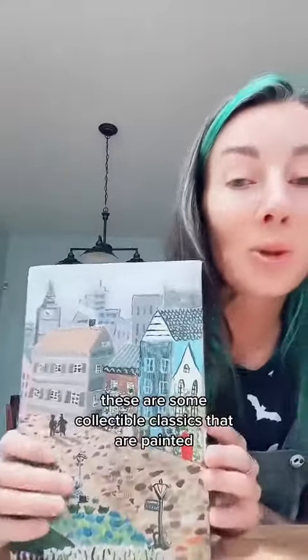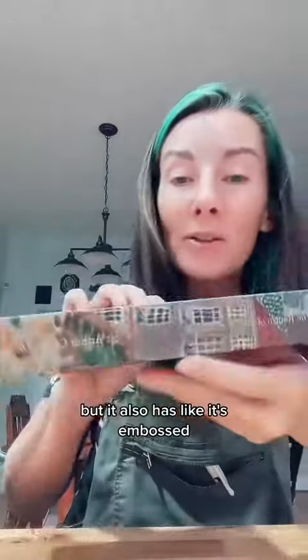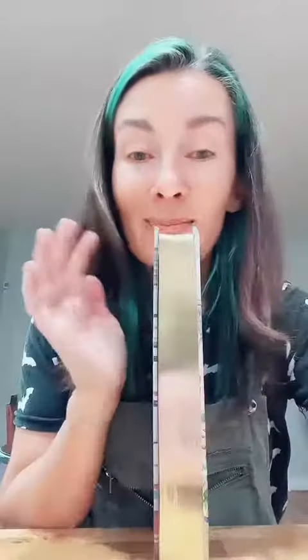These are some collectible classics that are painted. This one is the Return of Sherlock Holmes. It's embossed — it's painted and it's embossed, like this is a texture. And it's got gold sprayed edges. There are eight of them and they sent me four.